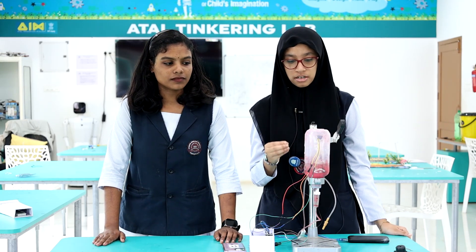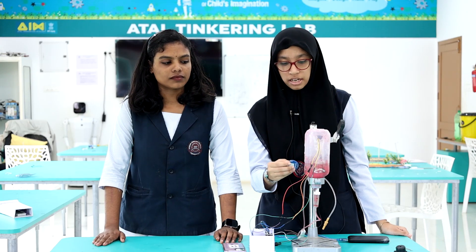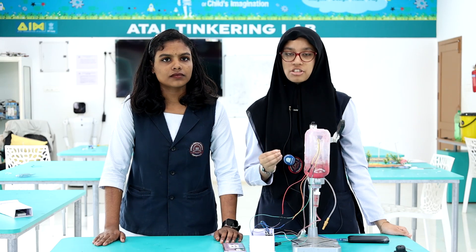If at all the bystander misses the moment when the bottle becomes empty, the blood from the patient will flow back reversely into the bottle, which is a serious issue.